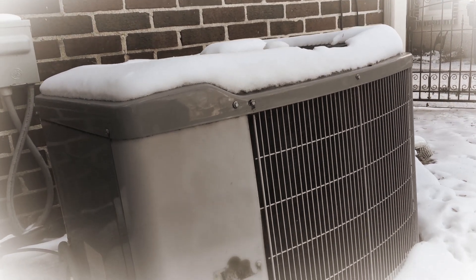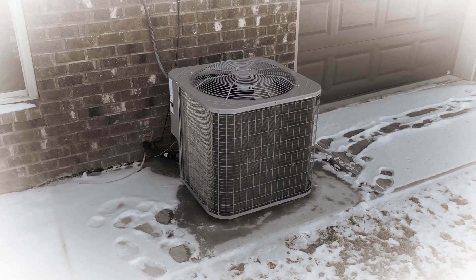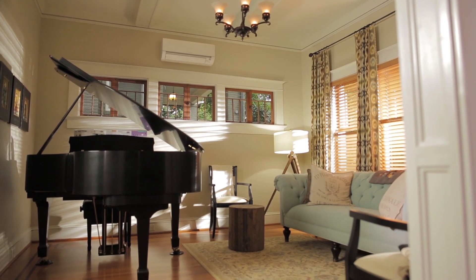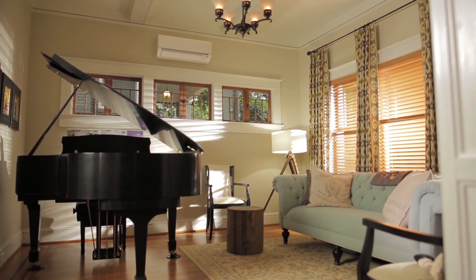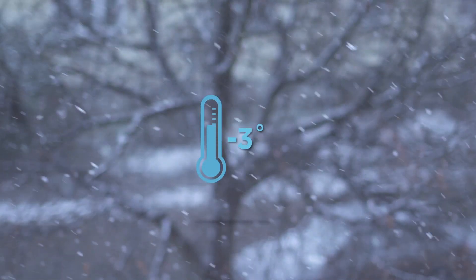In the past, conventional electric heat pump systems were known for their poor efficiency and performance in cold weather temperatures. Today, advancements in modern variable speed heat pump and zoning technology gives everyone in the home year-round comfort, even in sub-zero temperatures. Here's how they work.